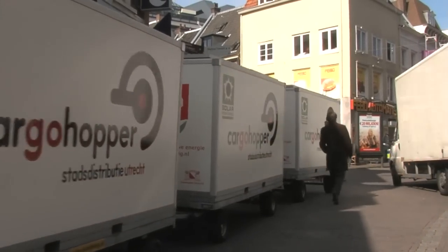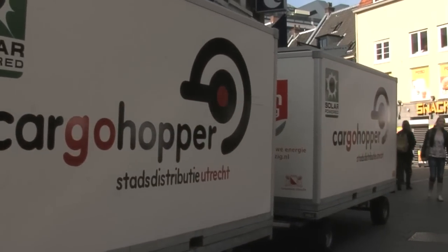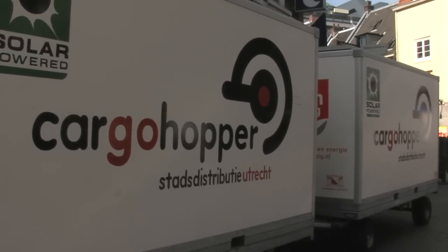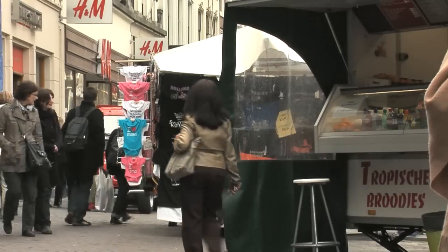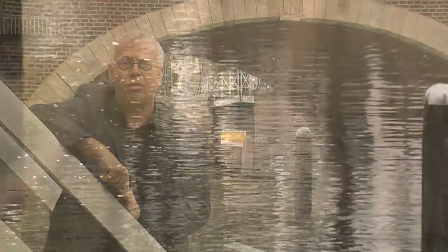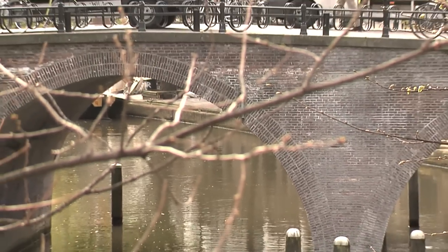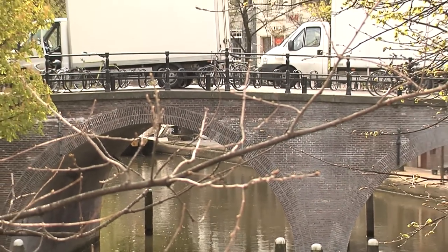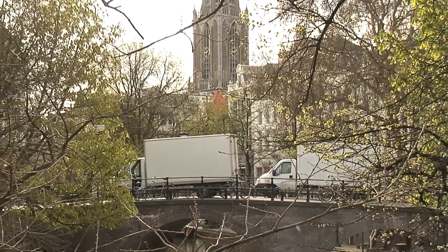Cargo Hopper has turned out to be an outstanding initiative to effectively and profitably supply an inner city in a sustainable fashion. Are other Dutch cities going to adopt the concept? Utrecht is generally seen in the Netherlands as a leading example when it comes to tackling inner-city supply problems, and other Dutch and Belgian cities are very interested. It won't be long before other towns and cities introduce the concept, which means the transport company will be far more attractive to major concerns — meaning more business.